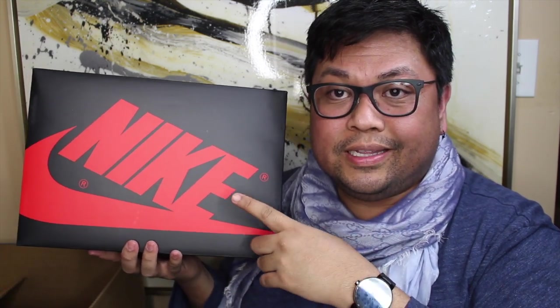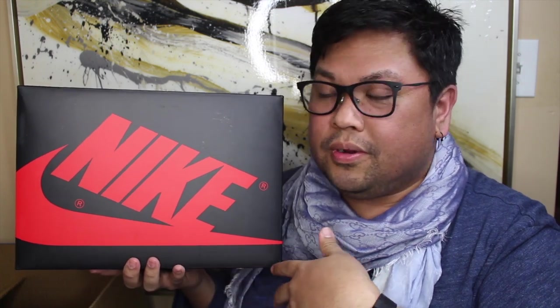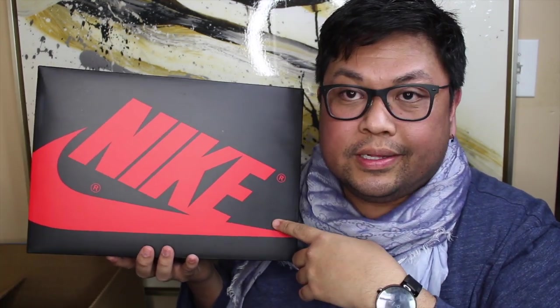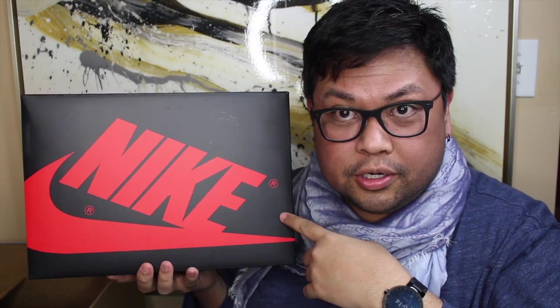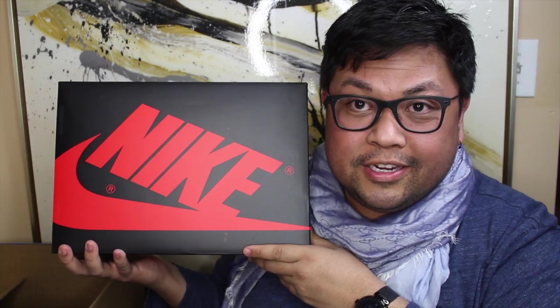The first come, first serve is one type. Number two is a Leo drop, which is where it has the first come, first serve aspect but you also get picked randomly if there are more people wanting to purchase it. With this one I did have to pick my size and go into the waiting queue to see if I could purchase it. The final drop is called the Dan drop, which is for the most hyped shoes and is all raffle. This is actually the first ever shoe I was able to successfully get from the Sneakers app.